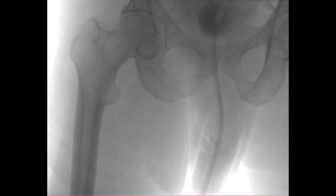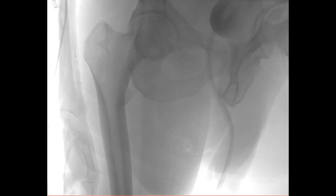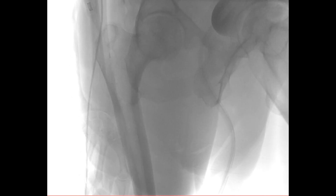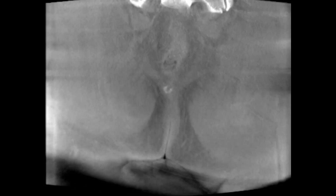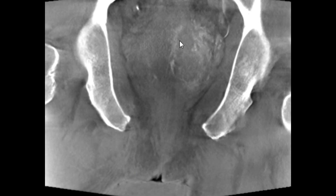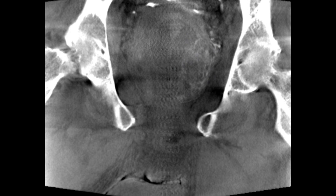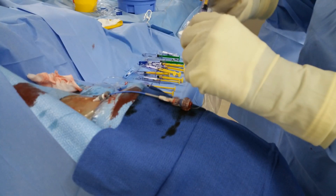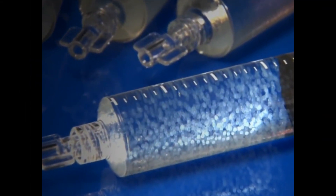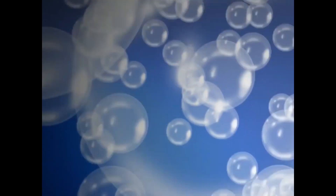After that we start the embolization procedure, injecting the tiny particles. Very importantly, we systematically perform an advanced imaging technique called cone beam CT — essentially a CT scan acquired while we're injecting contrast. This shows us exactly what we're targeting with no guesswork. We obtain images showing enhancement of the left lobe of the prostate, confirming we are truly within the prostate and not risking damage to adjacent organs like the bladder or rectum. After confirming the correct position, we begin injecting the embolization particles, which are made of gelatin and float inside the syringe.